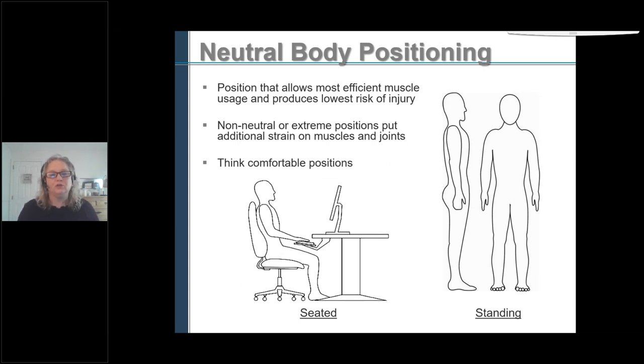In ergonomics, we talk about working in neutral body posture. It allows the most efficient muscle usage and produces the lowest risk of injury. We can actually do more in neutral body postures than in non-neutral body postures. Non-neutral or extreme positions put additional strain on the muscles and joints, so we can't do as much work in those positions. Working on a computer is kind of like driving a car — we sit back, relaxed, we can reach the pedals, reach the steering wheel, and we can see what we need to see very efficiently.